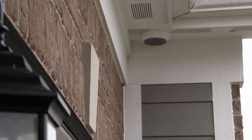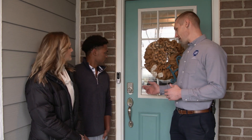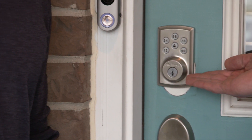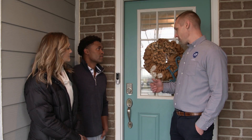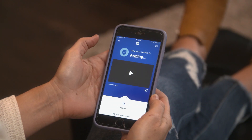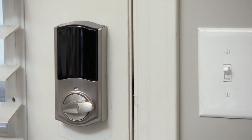With the new system installed, Chris takes Thomas and Lisa on a tour of the system's features, starting at the front door. The smart door lock gives full control of the front door from the phone app, a computer, the control panel, or the keypad itself. It can be locked and unlocked remotely, and automations can be set up — for example, arming the system before leaving will automatically lock the door.